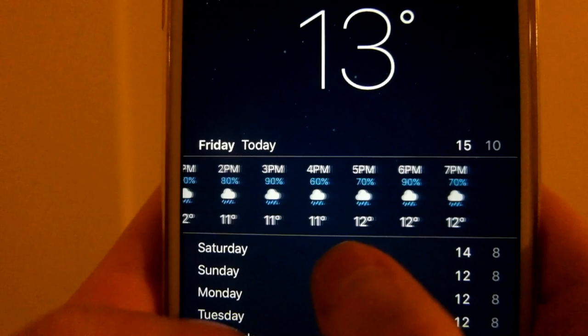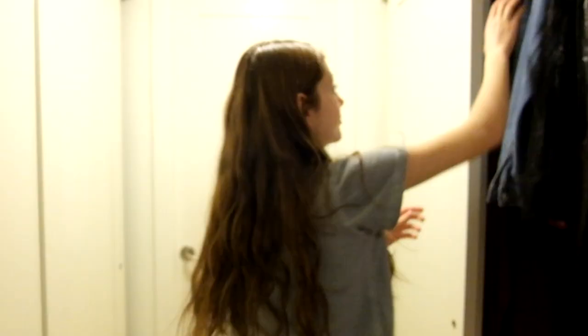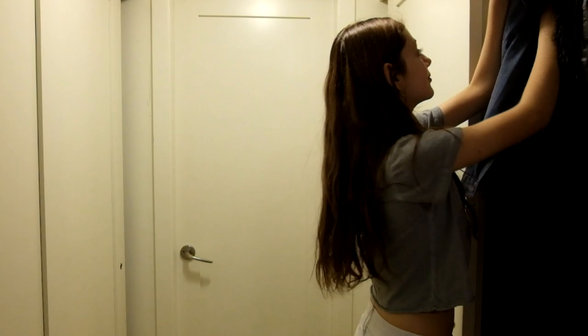First, you want to check the weather for rain — which there definitely will be rain. Now, knowing that there is going to be rain, you want to choose an outfit that is weather appropriate, such as this one.